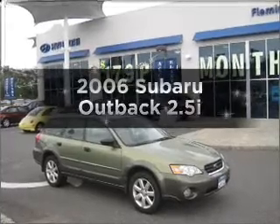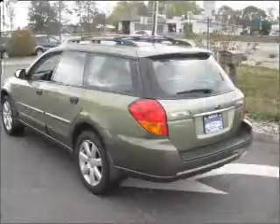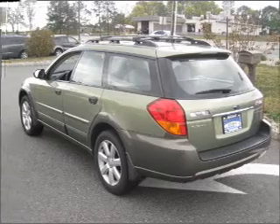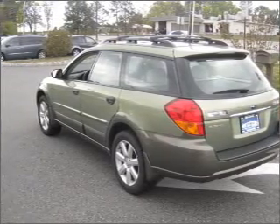Introducing the 2006 Subaru Outback. This is the set of wheels you've been looking for, with an efficient four-cylinder engine connected to a smooth-shifting automatic transmission. Premium wheels give a more luxurious look.